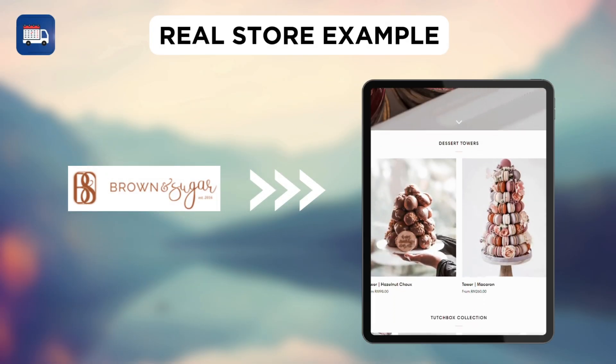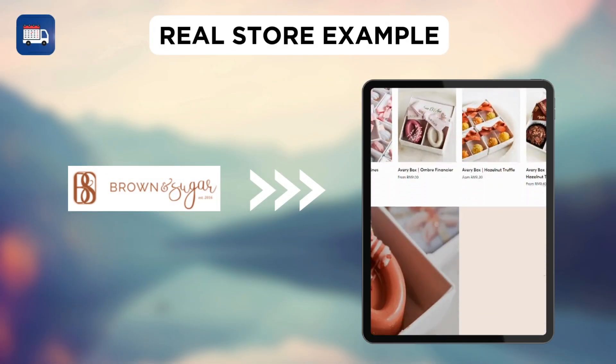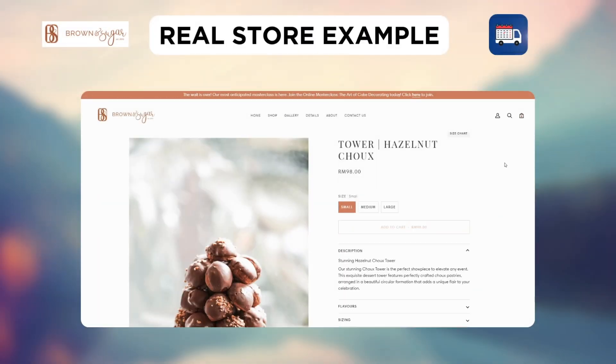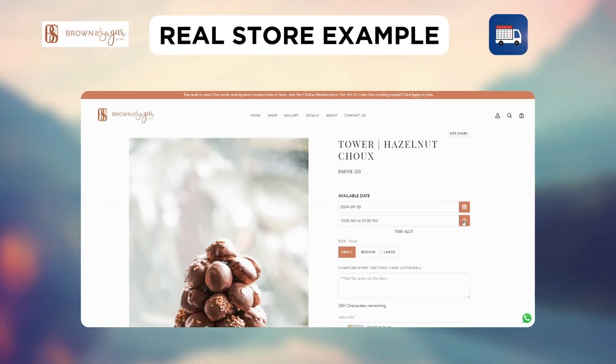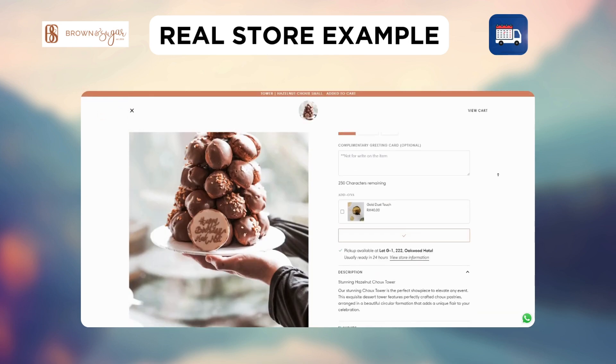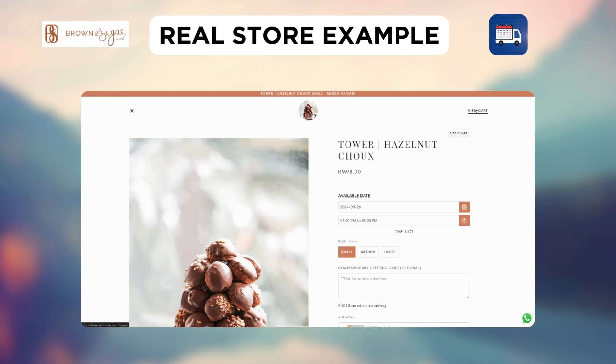Let's see how Brown & Sugar, a store that sells cakes and cookies, uses this app. On their website, say you wish to buy their tower hazelnut chocs. Customers choose the available date and time from their calendar, then choose the size and add the product to the cart. Their order will be confirmed after checkout.